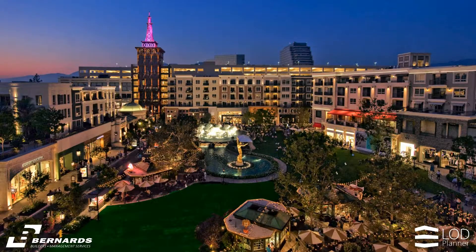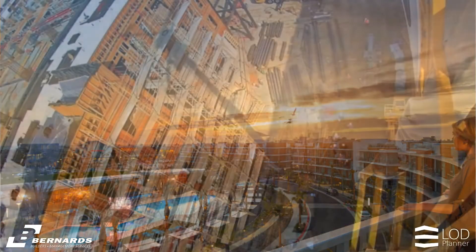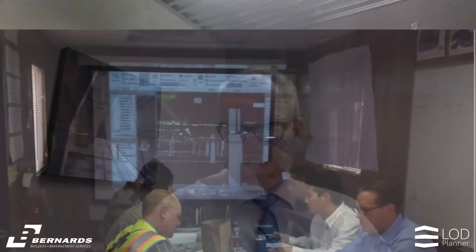When I started, one thing we noticed is that because we have a pretty diverse portfolio — education, multifamily, healthcare, sports — every BIM project is different. The way you approach BIM on the job, the type of subcontractors you have, even the type of architects you're working with — we can't build a standard that works for every single project. But how do we have a standard process of making BIM match the specific project, so we're using the right tool for the right project?